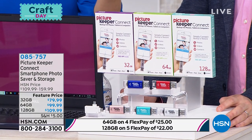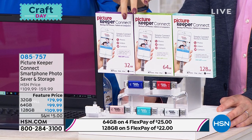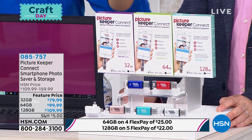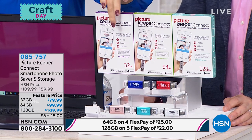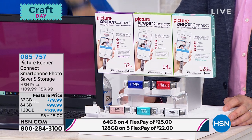Size sort of doesn't matter, however I notice a lot of us want to keep the pictures on Picture Keeper because then it's tangible in hand. If an emergency happens, you grab Picture Keeper and go—back up and restore. Your 32 gigabyte version is going to save about 10,000 photographs.